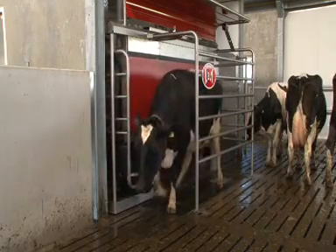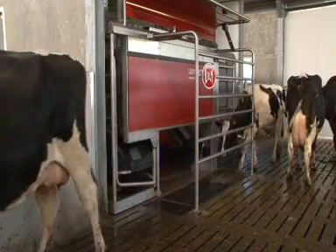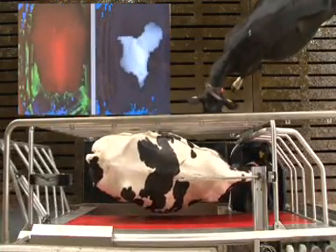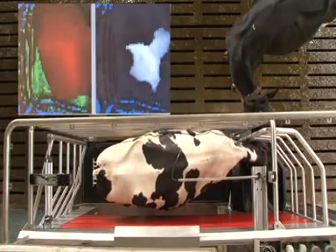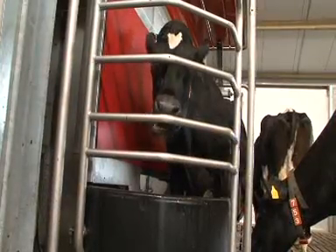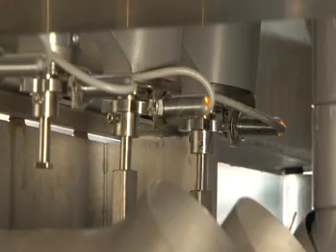The cow is allowed easy access, moving simply straight ahead. The milking unit offers the cow ample freedom of movement. The cow's position is followed accurately all the time without anything actually touching her to meet the cow's needs.